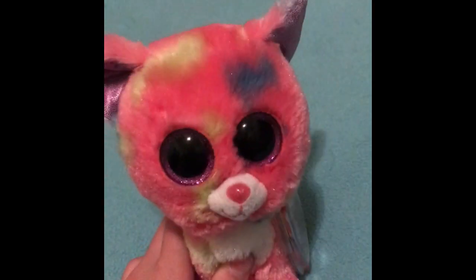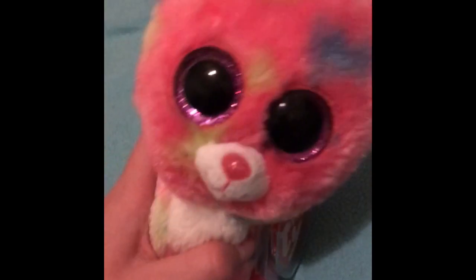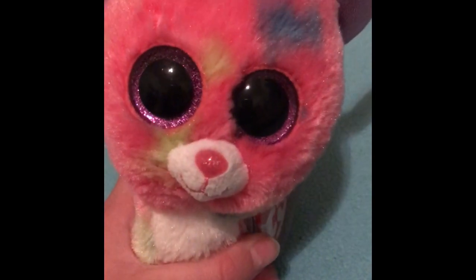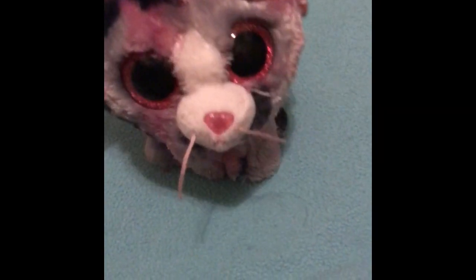My ninth one is probably Cancun. Look at those colors — it's so adorable! It's a Justice exclusive. Too bad Justice stopped selling beanie boos because they had some of the most exclusives besides Claire's, but still, that's sad.